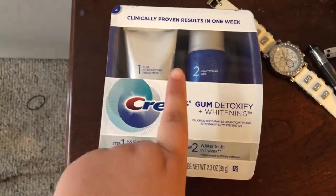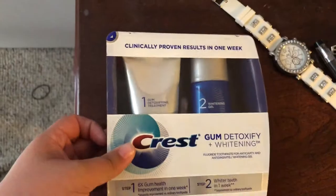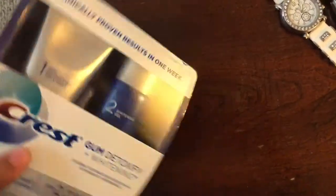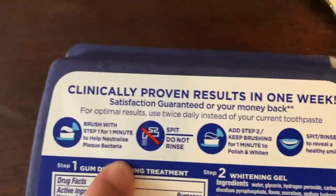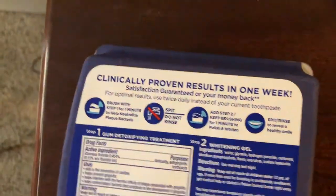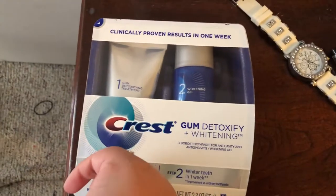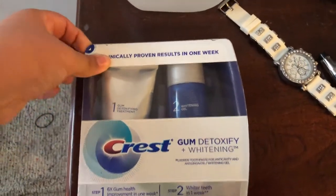I'm just going to show you guys this — it's a detoxifying charcoal set from Walmart. It's supposed to help fight teeth staining within one week. Here are the steps: you brush for one minute in step one, and then you use the polishing stuff. I thought this wasn't a bad price to try at like $9.90, so I figured I could just try it. I'll keep you guys updated because some whitening systems are really expensive.